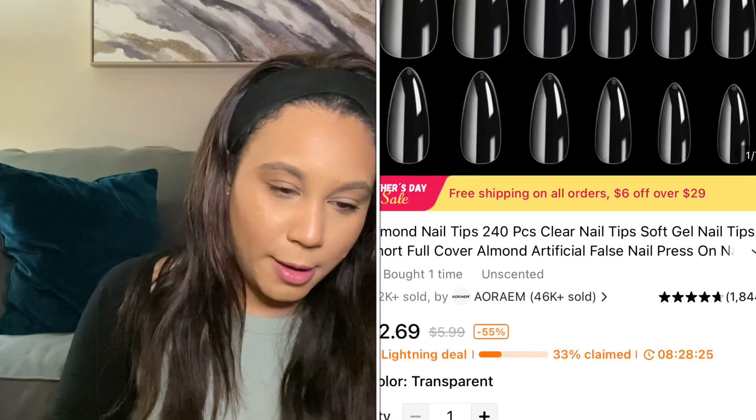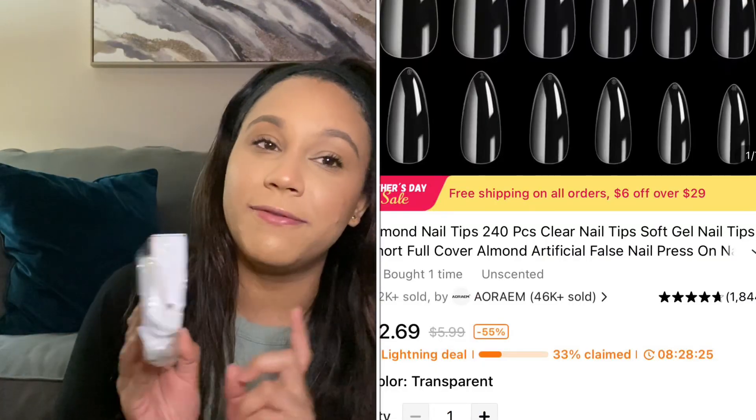I picked up a 240-count of acrylic nails. I do enjoy going to the nail salon but it gets taxing, so I figured I'd start doing them myself. For two dollars, I was like, okay, we're going to try to do our nails again. I usually don't do the almond shape — I usually do either the ballerina tip or the short square.